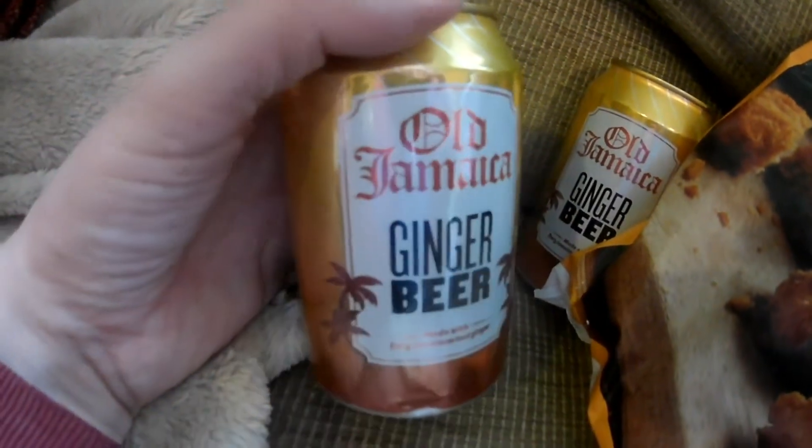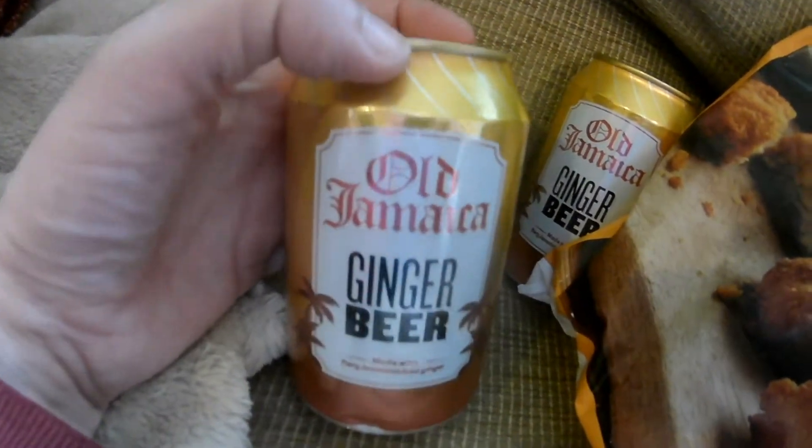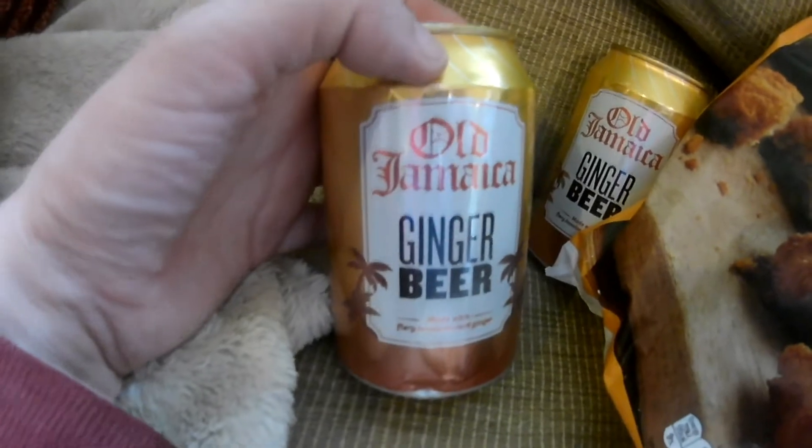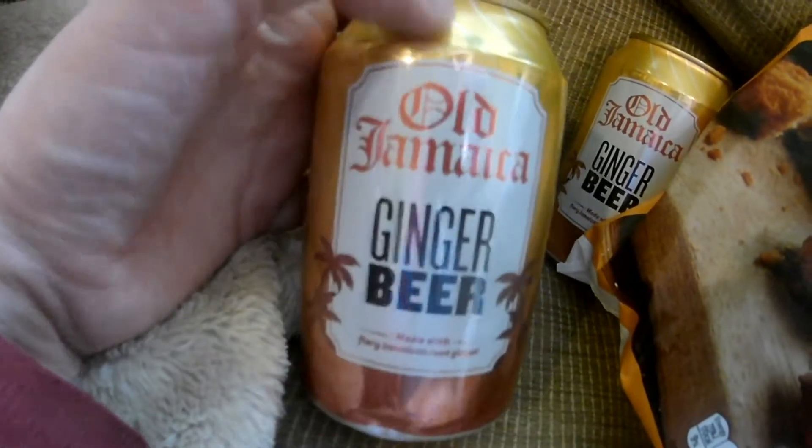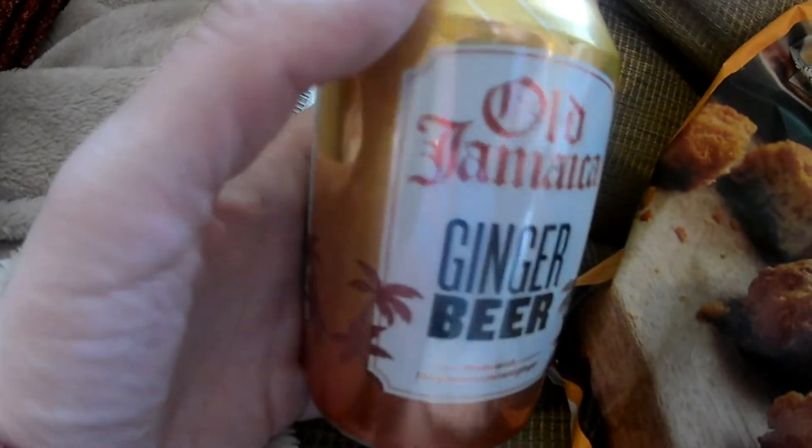Got an Old Jamaican ginger beer. I've had the Old Jamaican brand before and I really like it, so when I saw that I had to get some. I've got three of them — Old Jamaican ginger beer.